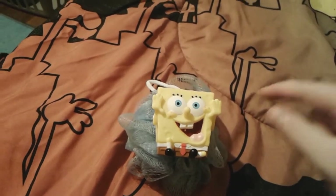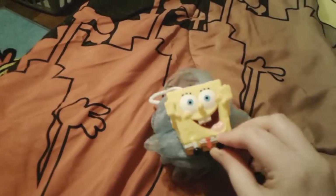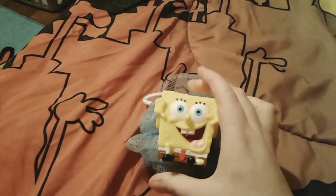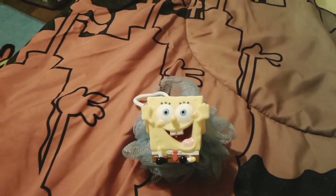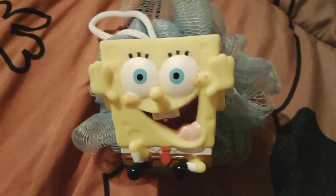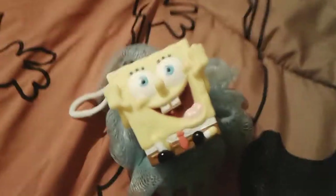I hope you guys enjoyed this super random video reviewing this adorable teeny tiny SpongeBob buff puff bath poof loofah with a little SpongeBob squirty toy on it. He's so stinking cute — I just adore him. So I hope you guys like him! Goodbye everybody, have a great day, and peace out!